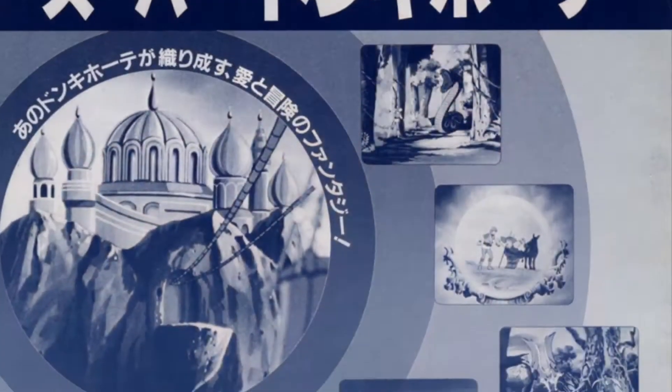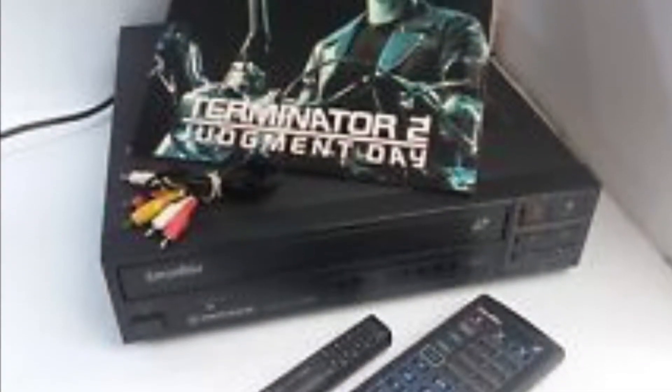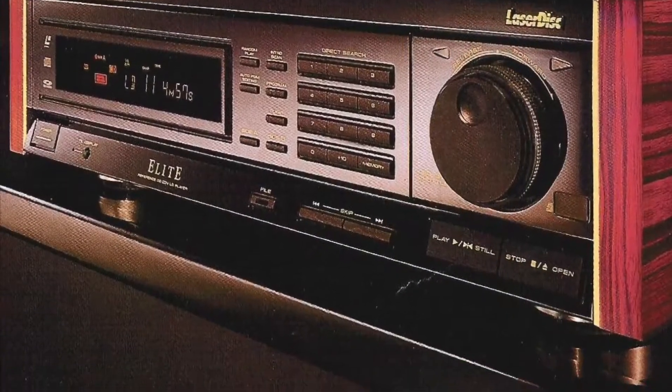Laserdisc had several advantages over VHS. One of those was that this format featured a sharper picture with a resolution of 425 TVL lines with NTSC, while VHS featured only 240 TVL lines with NTSC. In other words, the movies looked better.